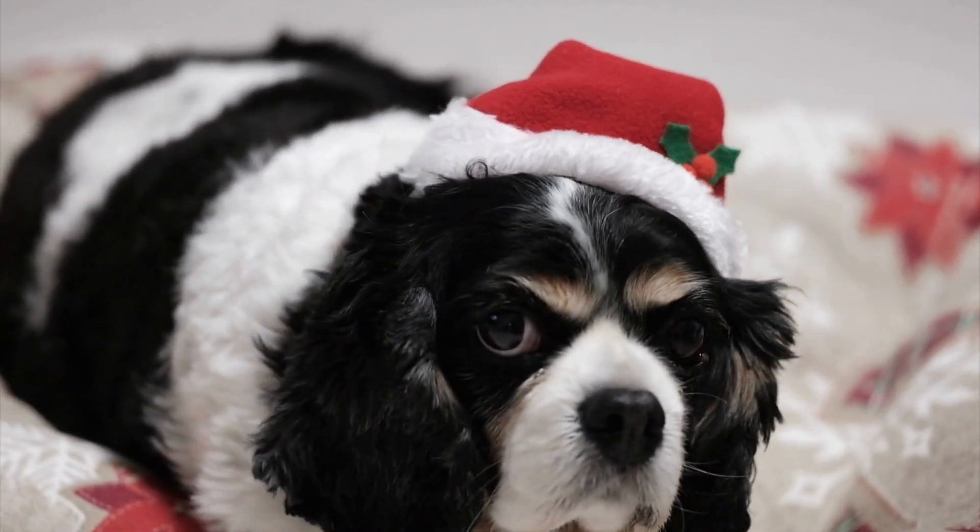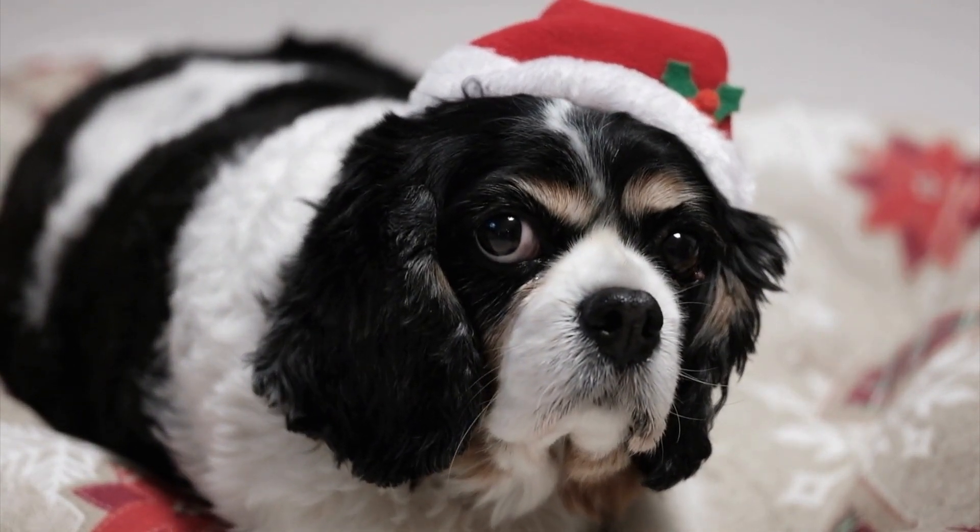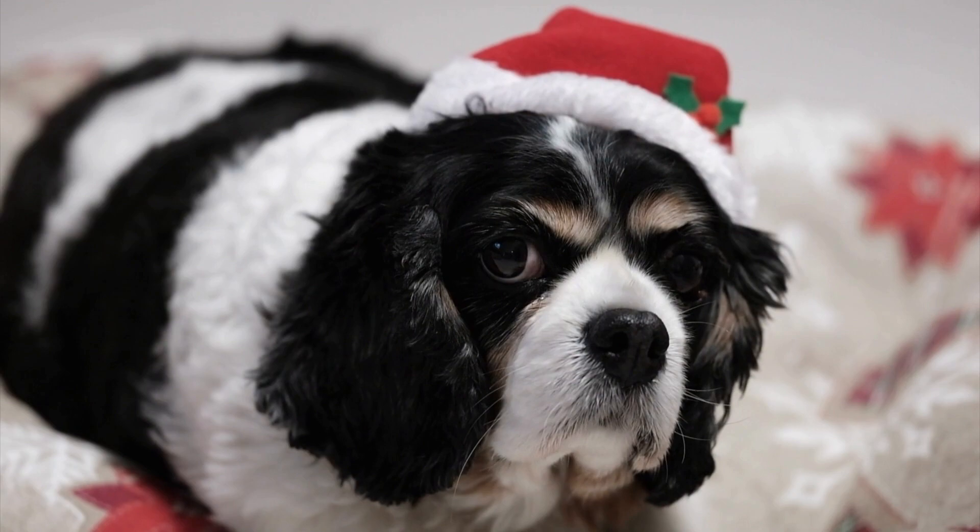Overall, the Cavalier King Charles Spaniel is a delightful and endearing breed with a distinctive appearance that is sure to capture the hearts of dog lovers everywhere.